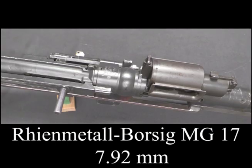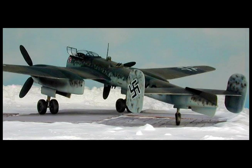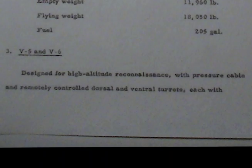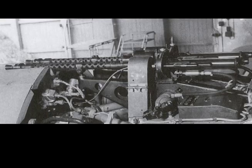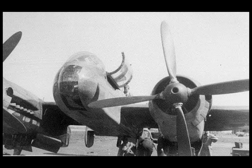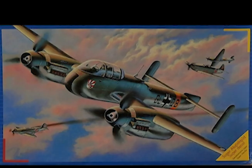V2 armament consists of two MG-17s and two MG-151s firing forward. Empty weight 11,960 pounds, flying weight 18,050 pounds, fuel 205 gallons. V5 and V6 designed for high-altitude reconnaissance with pressure cabin and remotely controlled dorsal and ventral turrets, each with two MG-81s. Forward armament consists of two MG-17s. Engines are two Daimler-Benz 601E.